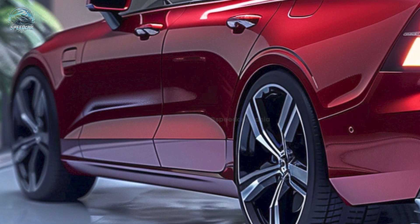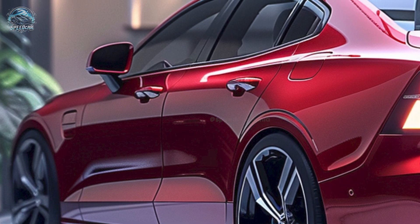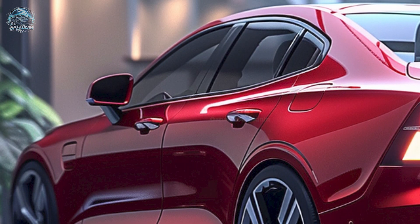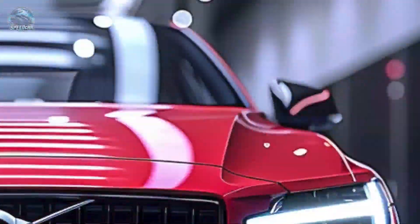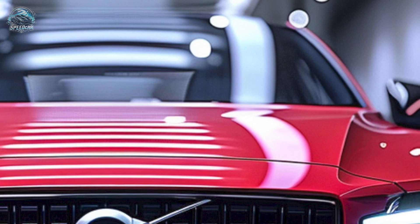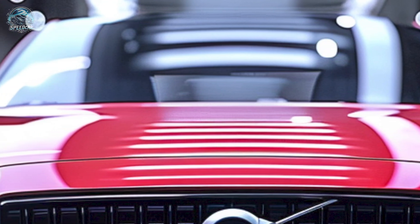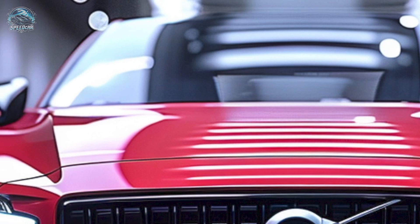Volvo maintains its minimalist style with the 2025 S60. The exterior exemplifies Scandinavian elegance in its simplicity. The grille is substantial and accompanied by Thor's Hammer LED daytime running lights. The automobile appears audacious and contemporary with these features.